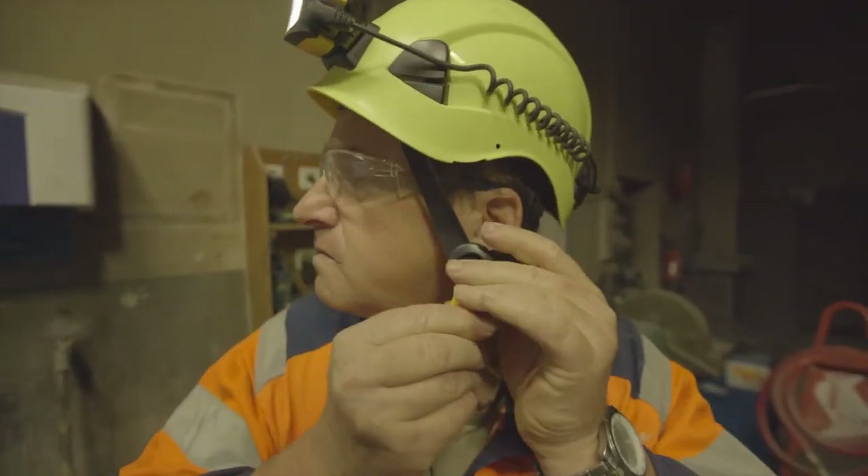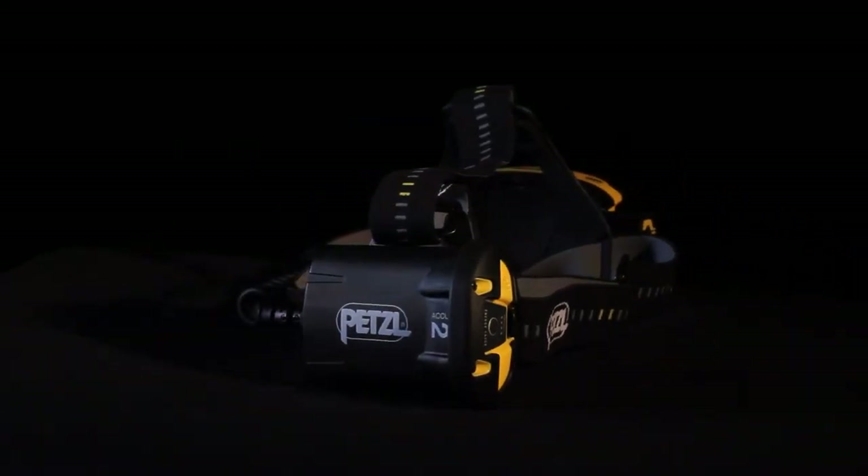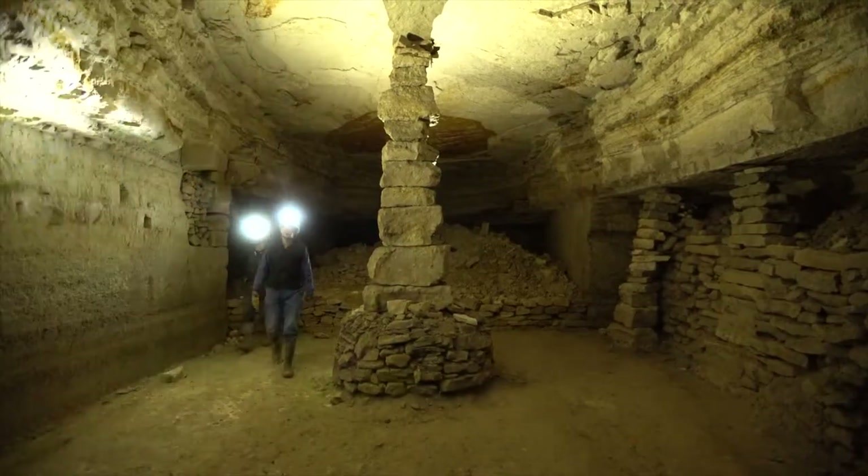With the battery pack located in the rear, the headlamp provides a well-balanced fit. Duo headlamps mount on any helmet.